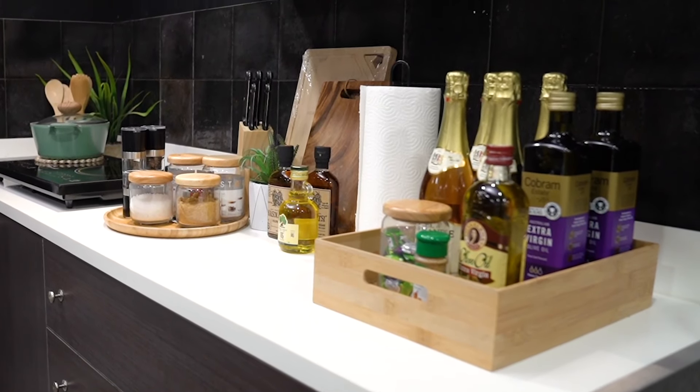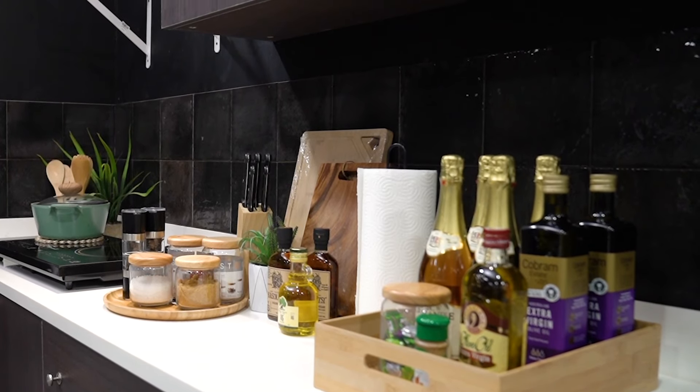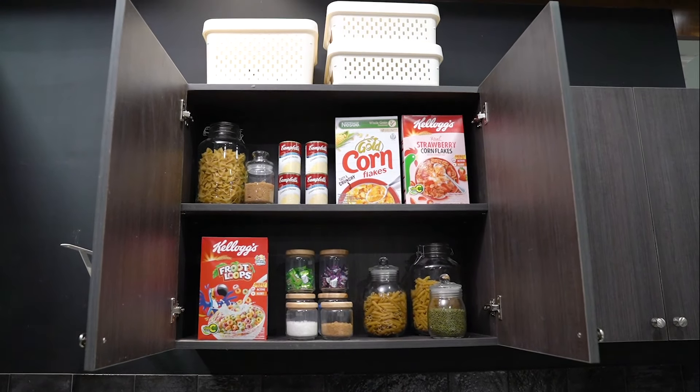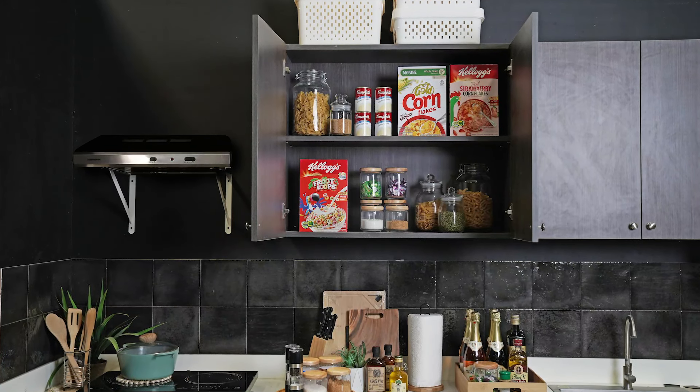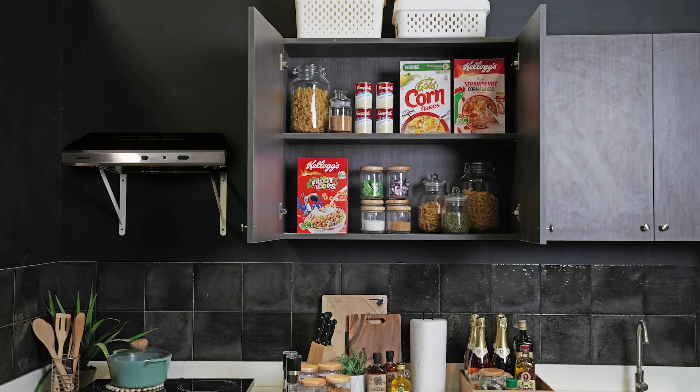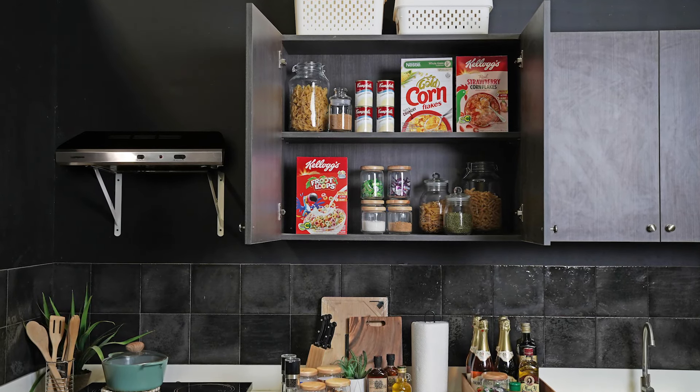With a few simple storage solutions in the kitchen, you can make cooking fun, easy, and relaxing. Don't you love seeing a clean and organized kitchen? No one can deny that a well-loved kitchen really can inspire anyone to spend more time in the kitchen and cook for their loved ones.